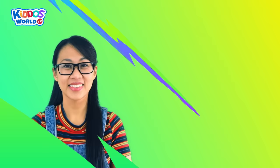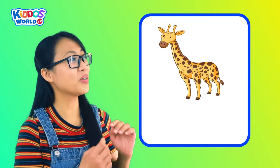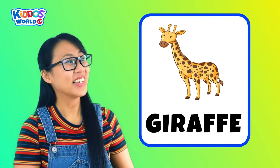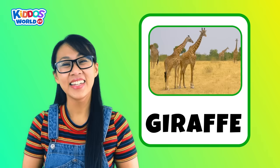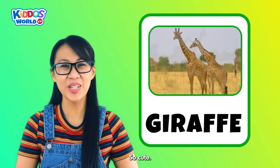Letter G. G is for Giraffe! A giraffe is another tall animal with a long neck and huge eyes. It likes to stick its tongue out and sometimes nuzzle with its nose to play with you. So cute!